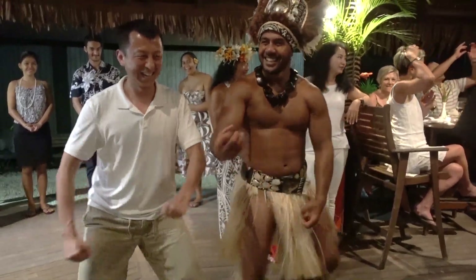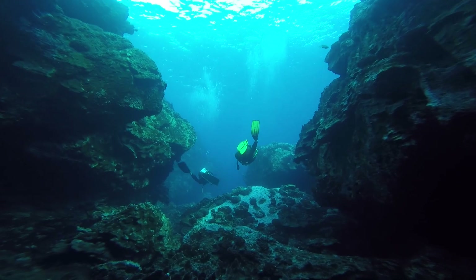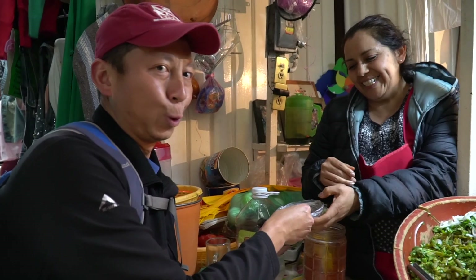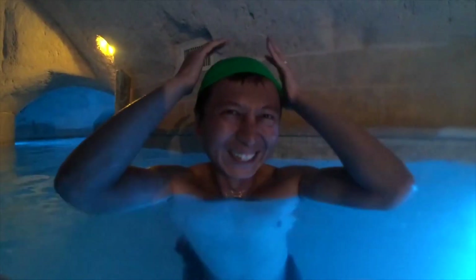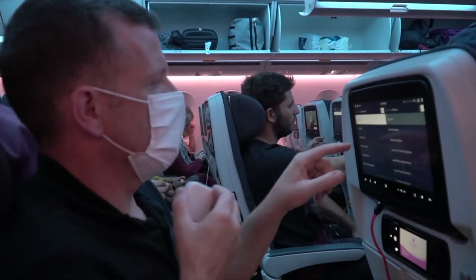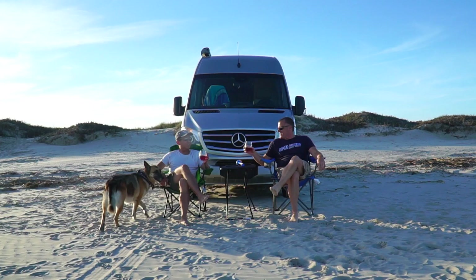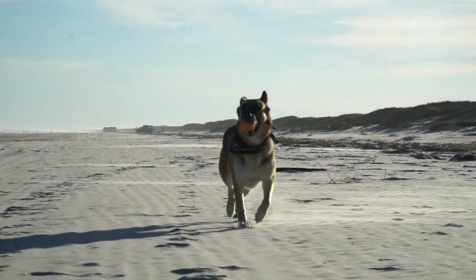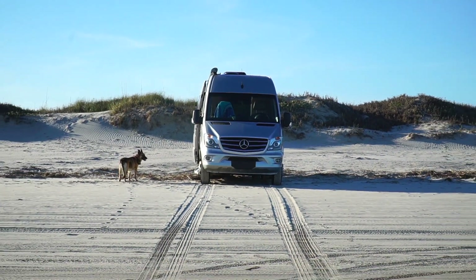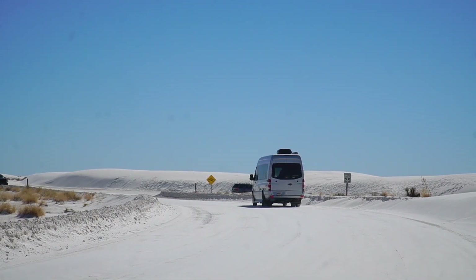We're Michael and Halif, world travelers, avid scuba divers, and food lovers. We quit our jobs in 2019 to travel the world full-time. Unfortunately, in 2020, we had to fly back home to the States due to the COVID pandemic. So we bought a camper van, adopted a sweet German Shepherd named Kana, and now the three of us continue on with our full-time travel around North America in our home on wheels.